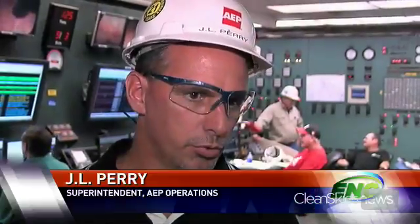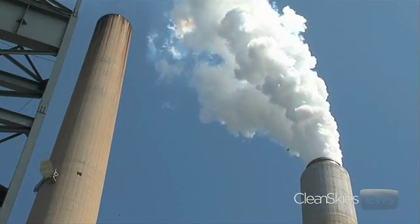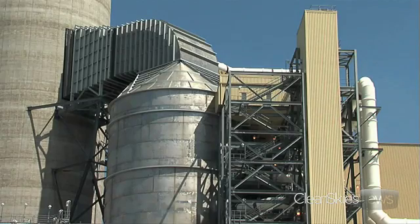If CCS were to go on a commercial scale, we would have to build a control room like this, very similar. We would probably have to add three to six more people to run that control room and that process. But AEP says it can't do it alone without the help of Uncle Sam. That's why this month the company asked for $334 million from the Department of Energy to help it develop the larger scale version of this plant.